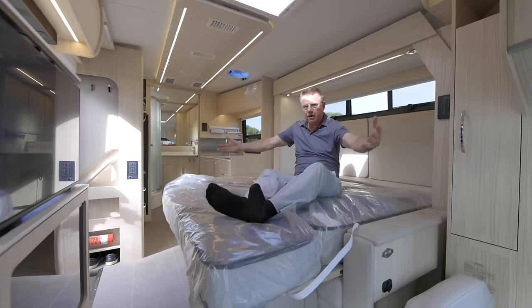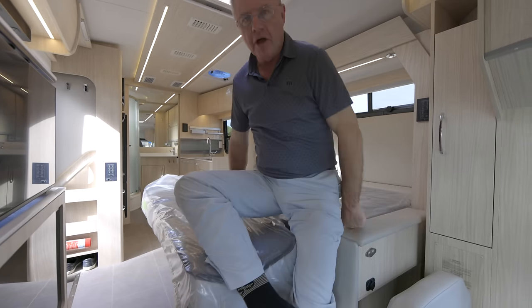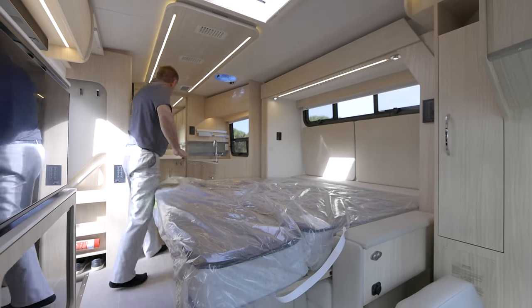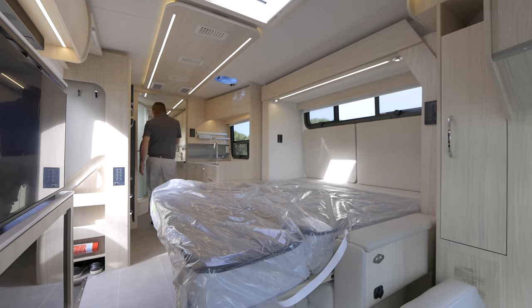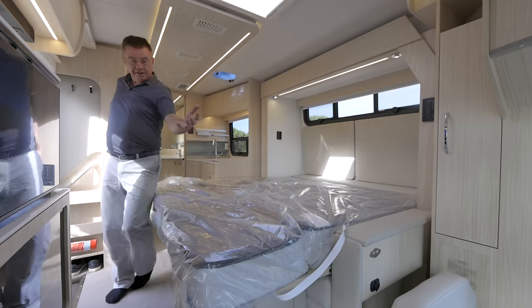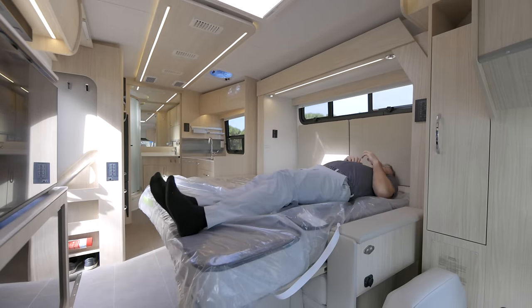This is a walk-around island bed. With the slide out extended, I can slide out without bothering my significant other. I can go to the bathroom, go to the fridge, and come back — because it's an island bed just like you have at home, residential style.